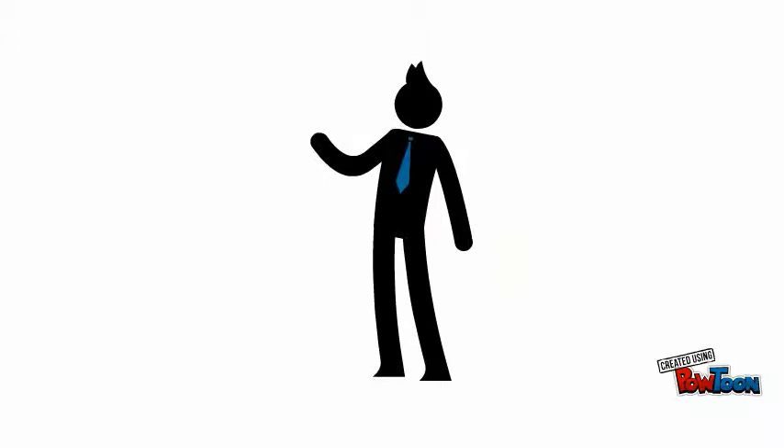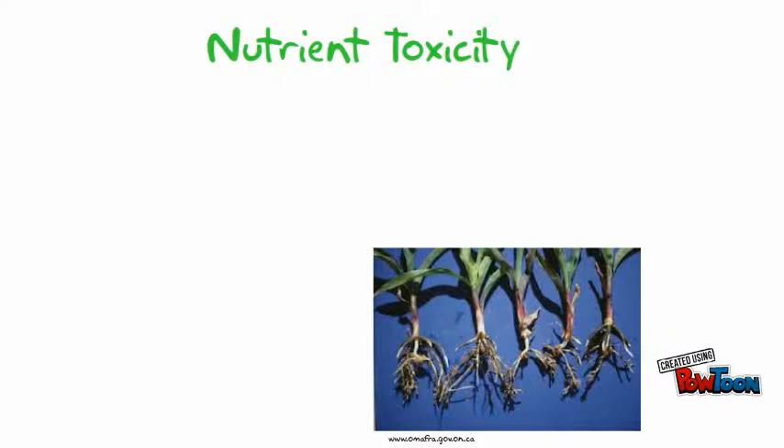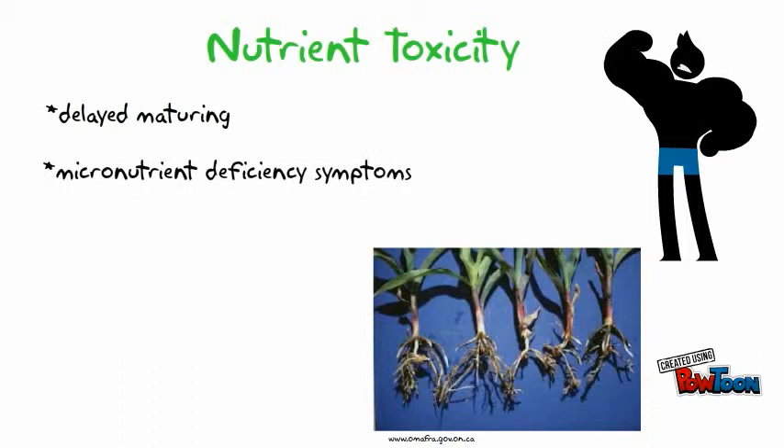Nutrient toxicity is another problem associated with important nutrients in corn production, and is caused by the uptake of excess nutrients. Symptoms include delayed maturity, micronutrient deficiency symptoms, yellowing or burning of leaves, and poor development.